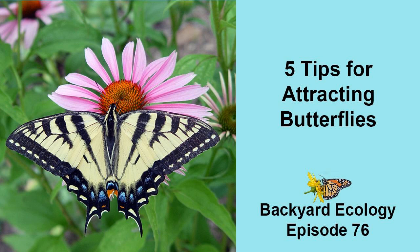Tip number one: have lots of flowers blooming throughout the growing season. While attracting the most butterflies to your property means going beyond just planting pretty flowers, this is still an important first step. Many adult butterflies will visit and drink nectar from a wide range of flowers. So having lots of flowers blooming throughout the growing season gives them lots of options and plenty of food throughout the spring, summer, and fall. But not all flowers are created equal when it comes to attracting butterflies.